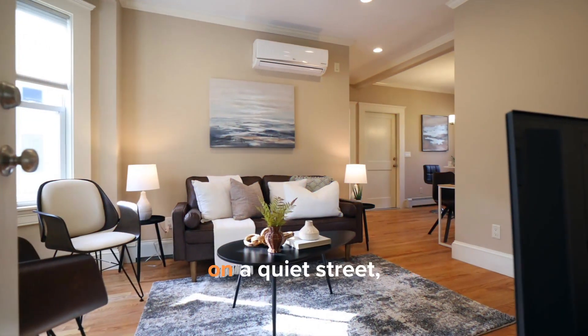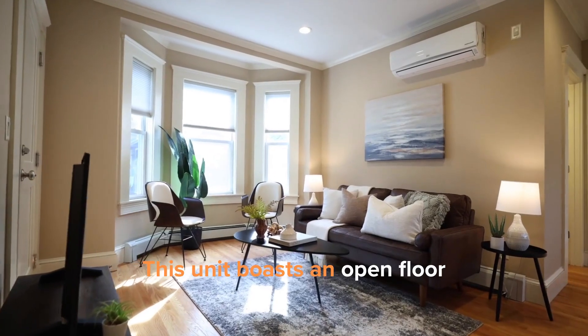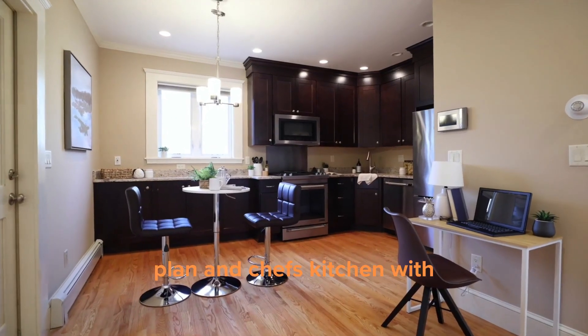This home is nestled on a quiet street, but is so close to everything that JP has to offer. This unit boasts an open floor plan and a chef's kitchen with JennAir appliances.